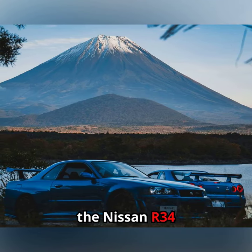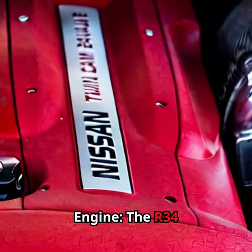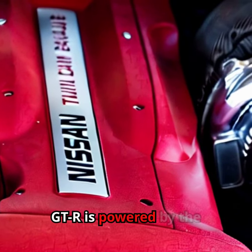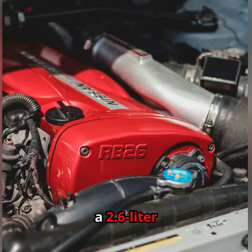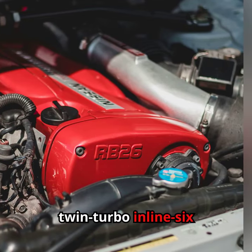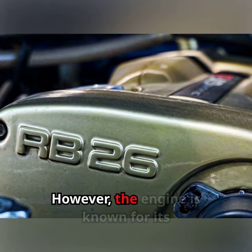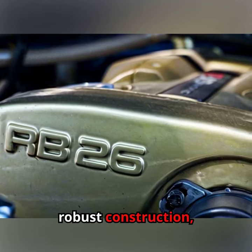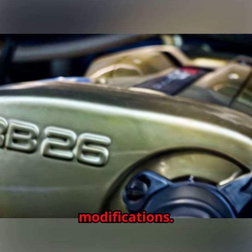Here are 5 facts about the Nissan R34 GTR. The R34 GTR is powered by the legendary RB26 DETT engine, a 2.6-liter twin-turbo inline-six that produces around 276 horsepower in stock form. However, the engine is known for its robust construction, allowing for significant power upgrades with aftermarket modifications.